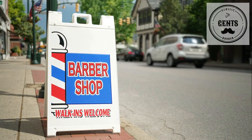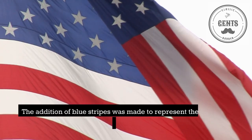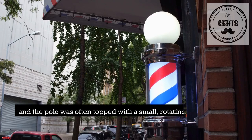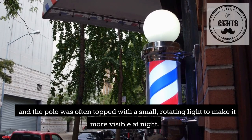In the United States, the barber pole took on a new look in the early 20th century. The addition of blue stripes was made to represent the American flag, and the pole was often topped with a small, rotating light to make it more visible at night.